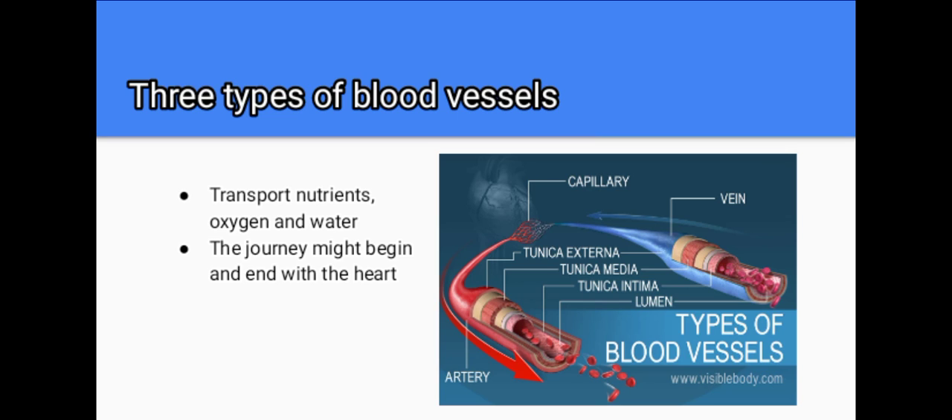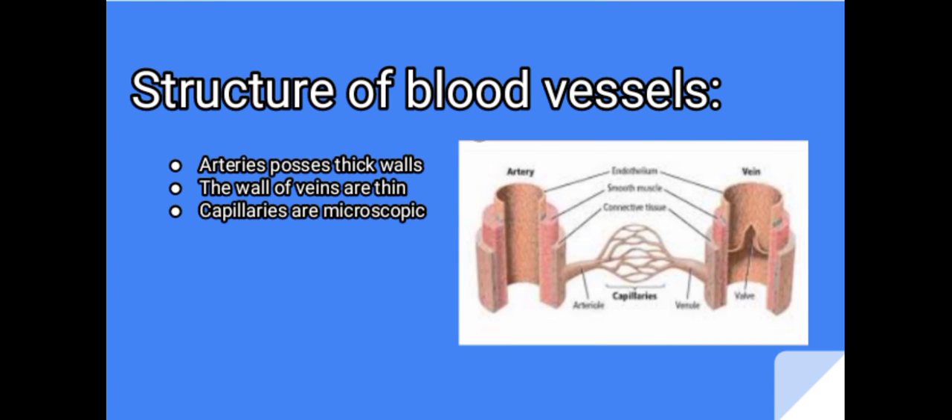That's enough to circle the earth almost three times. Now let's talk about their structure. Arteries possess thick and muscular walls, which allow them to resist the high pressure of blood coming from the heart. The biggest artery is the aorta, which the heart divides into small arteries. The walls of veins are thin because the blood flows at a much lower pressure. To prevent the backflow of this lower pressure blood, the veins contain valves.